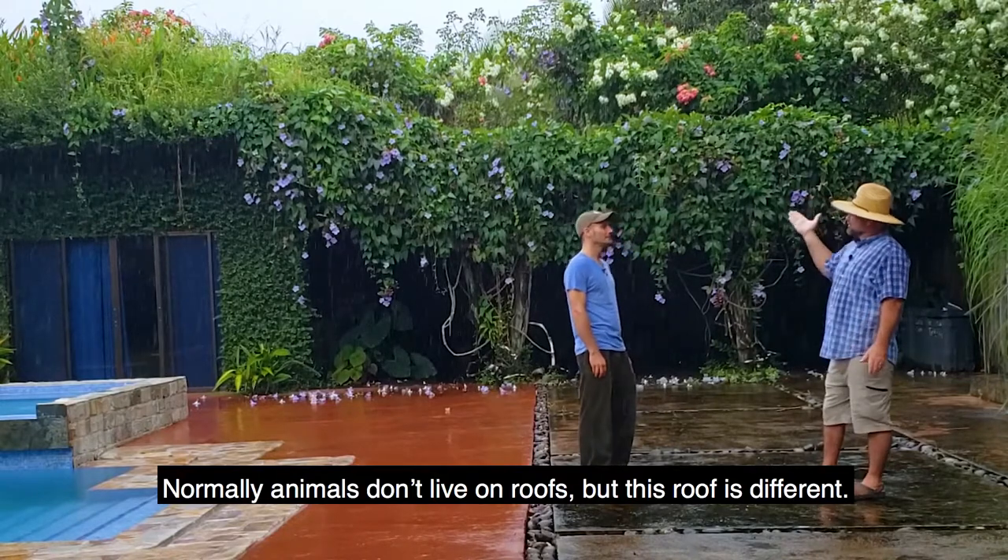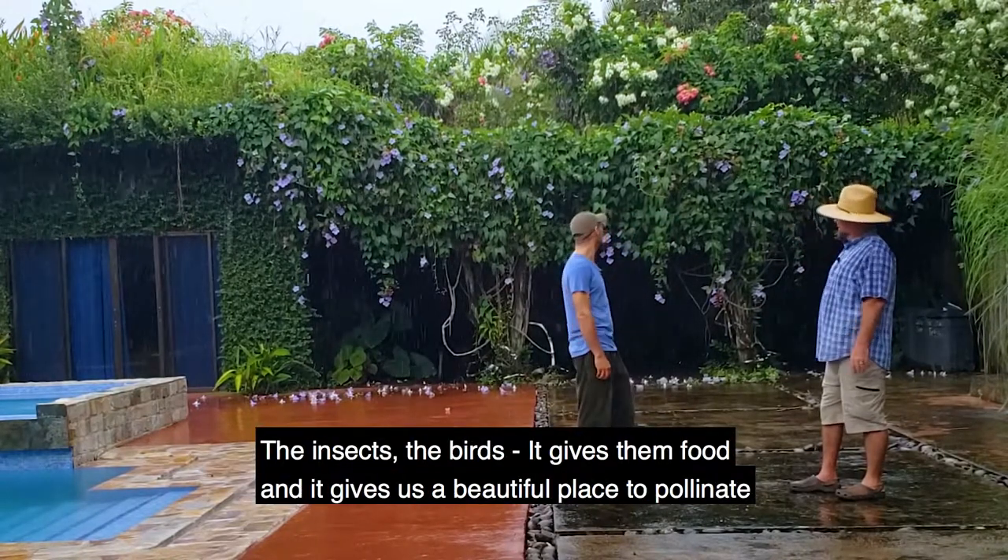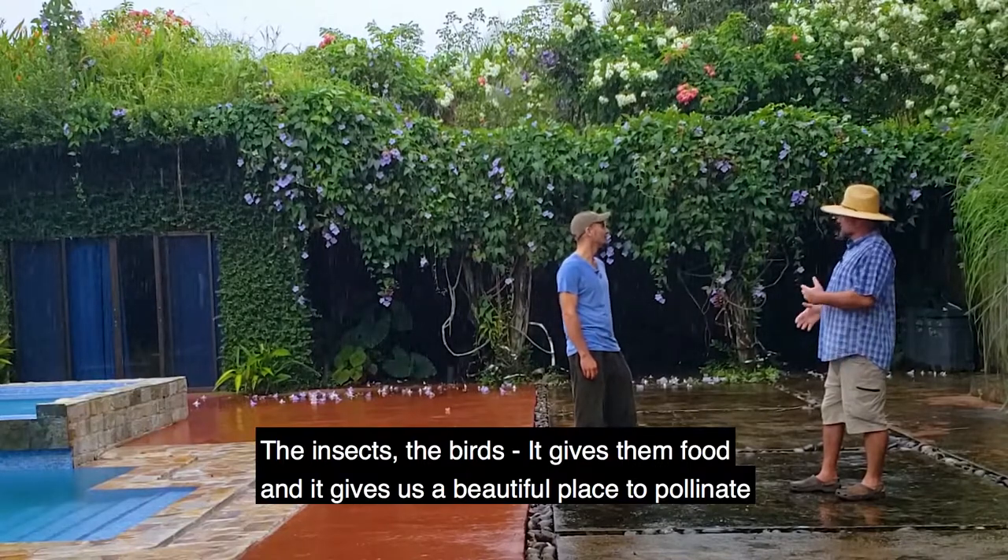Animals don't just live on food. Our food is set out for the birds. It's a beautiful bridge to attract more wildlife.